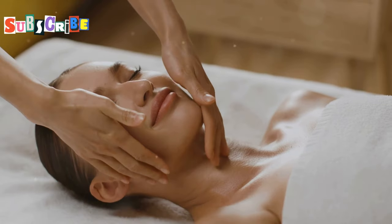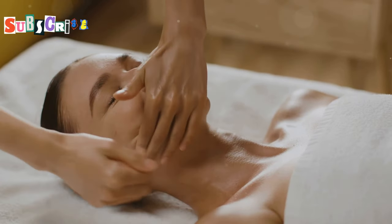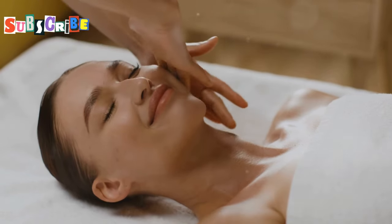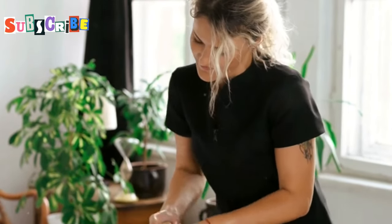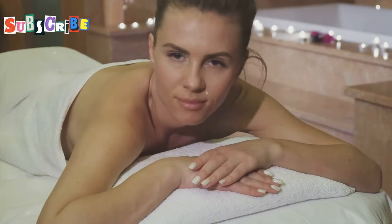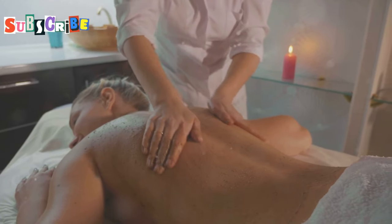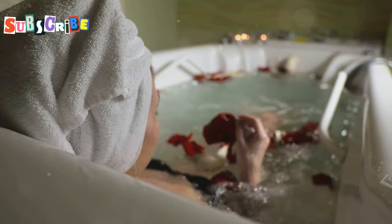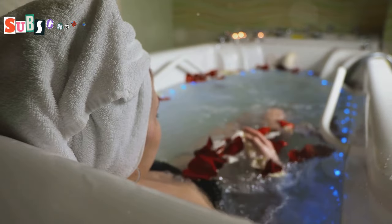Imagine this: you're lying on a heated marble bed, warm tropical rain cascading over you, while a therapist uses gentle massage techniques to melt away all your tension. The rain mist therapy is all about restoring balance and promoting deep relaxation. After a session you'll feel like a brand new person. The Banyan Tree Spa Sanctuary offers a truly personalized experience, so if you're looking for a luxurious and transformative spa experience in Phuket, it's definitely worth checking out.